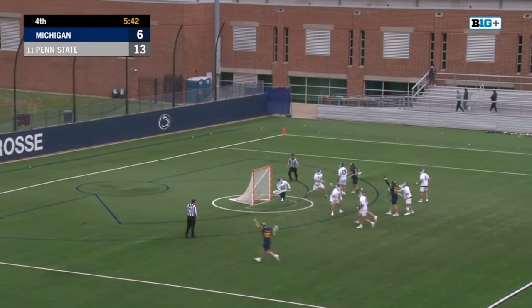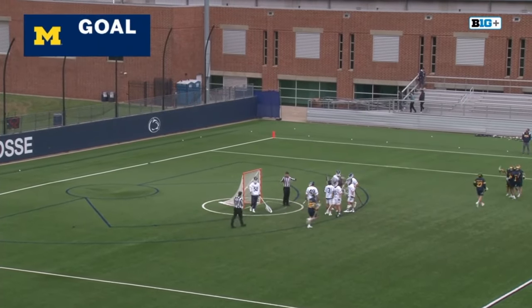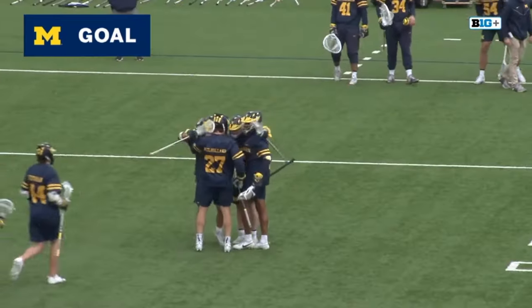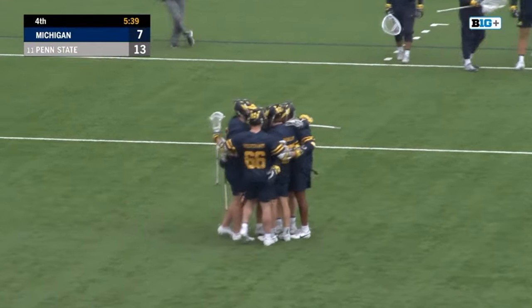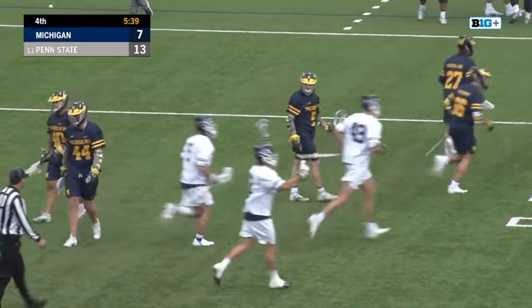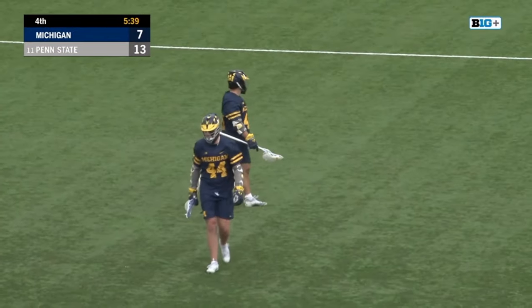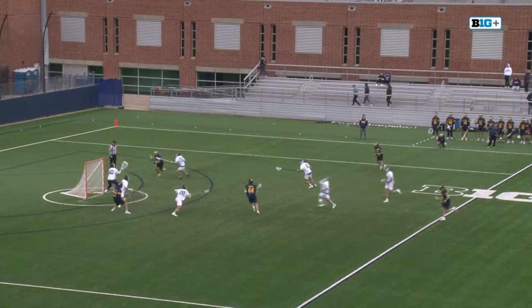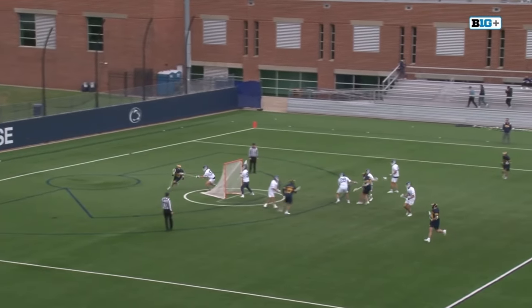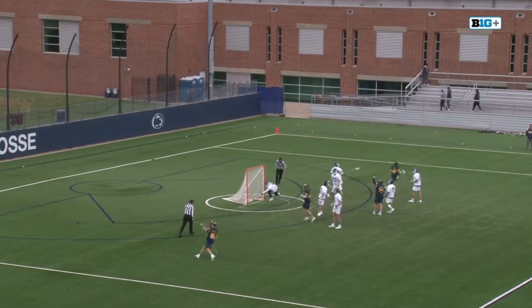Cohen gets around Parnum — nice finish, nice footwork. A much-needed goal for Michigan. Unbelievable footwork from Ryan Cohen right there — rolls right off Kevin Parnum, who's been playing physical, a little bit over-aggressive. Cohen felt him on his arms, throwing a couple slashes. Rolls right off, goes around the far side, splits right through, bang — puts it in the bottom.